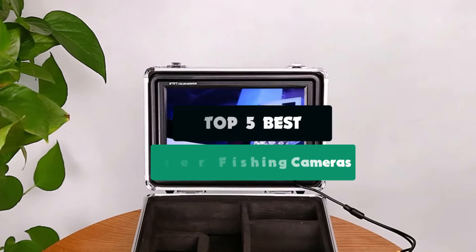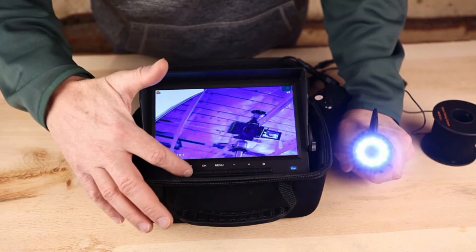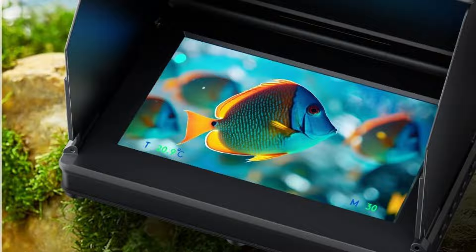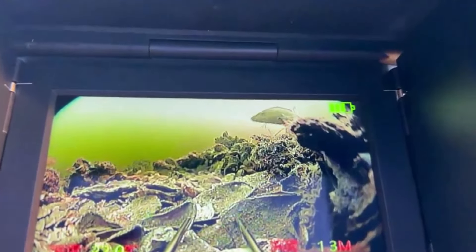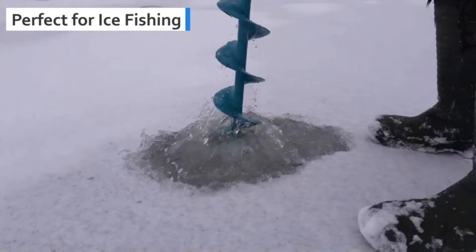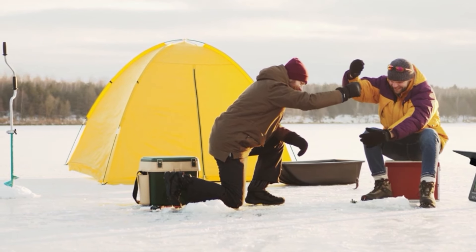Dive into the depths with our guide to the top five best underwater fishing cameras. Whether you're a seasoned angler or just starting out, capturing your underwater adventures is now easier than ever. Join us as we explore the features and benefits of these cutting-edge cameras, perfect for enhancing your fishing experience — from crystal clear imaging to durable construction, we've got you covered.